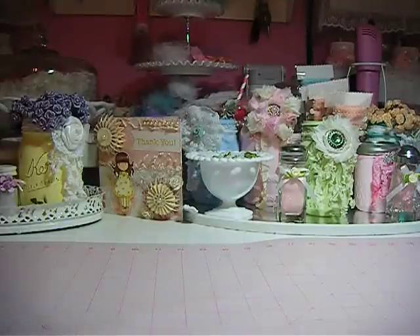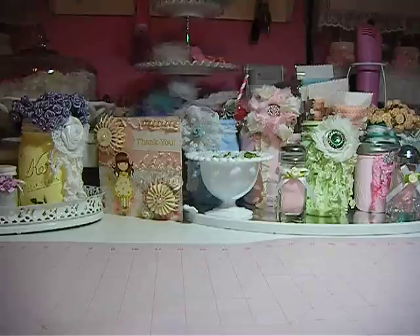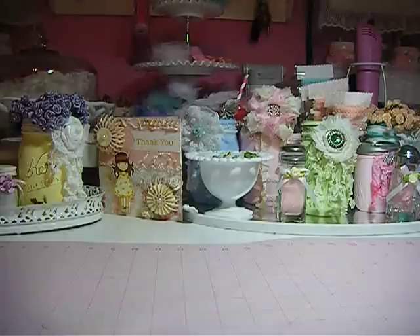Hello everybody, this is Jeanette. This video is going to be a haul share. I went to Michael's and Joann's and then I got an order back off of eBay.